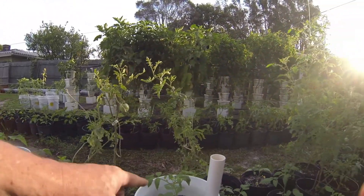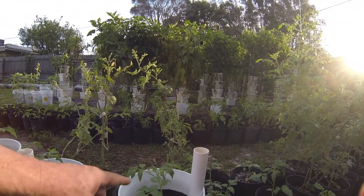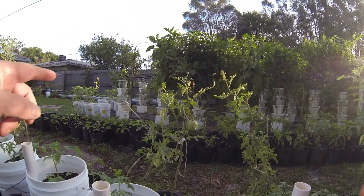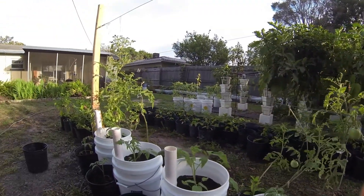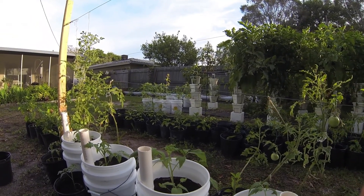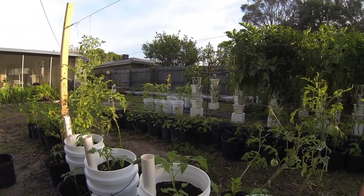I started the tomato trees in these because I wanted to test a few things. I've got a little test going: some have composted manure and coco coir, another has composted manure and peat moss, and the other has Miracle Grow.